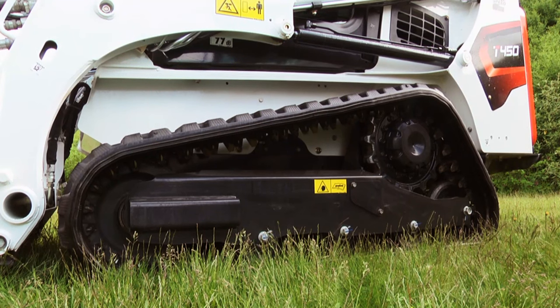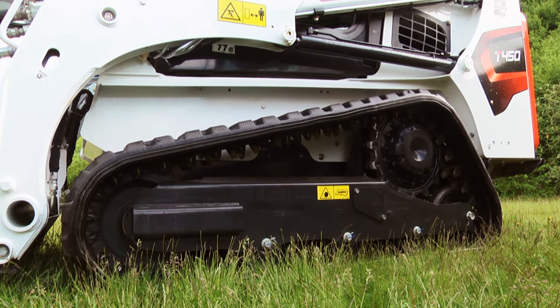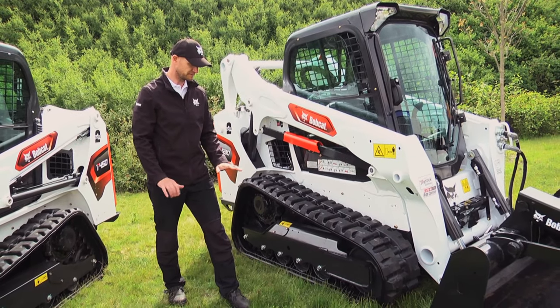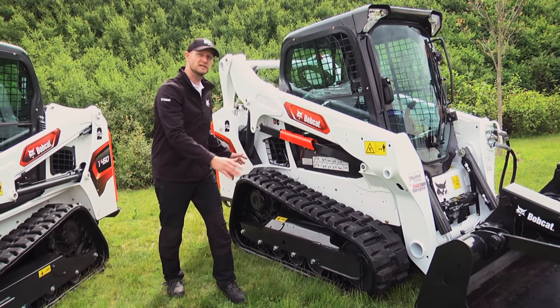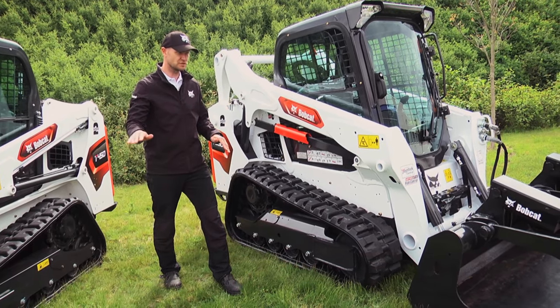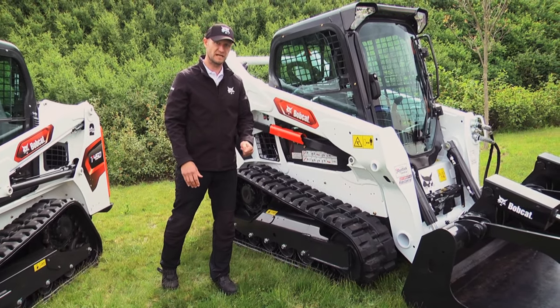The compact track loaders offer stability similar to how we as humans have legs and feet on the ground. This provides the machine with high stability on slopes and also on streets when working with attachments.